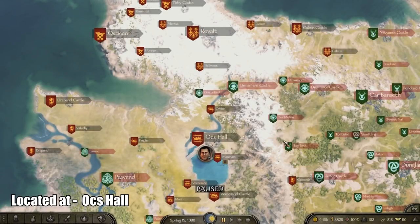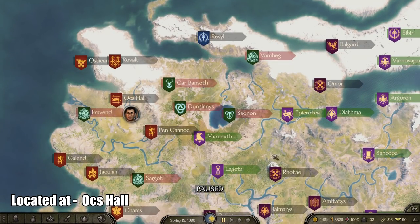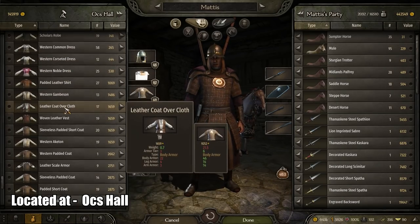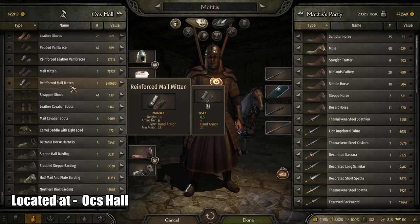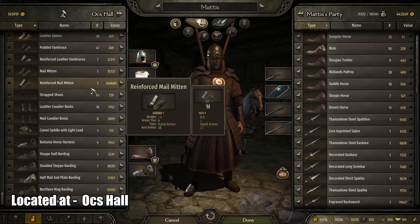For the best hand armor piece I could find in the game, I found it in O.C.'s Hall. I couldn't find it anywhere else at all. I'm going to assume it is a Vlandian special product that only Vlandians produce. It is called the Reinforced Male Mitten. It might be in other Vlandian faction regions as well, but I found it in O.C.'s Hall. It has an arm armor of 38 and costs around 250,000 dinars.